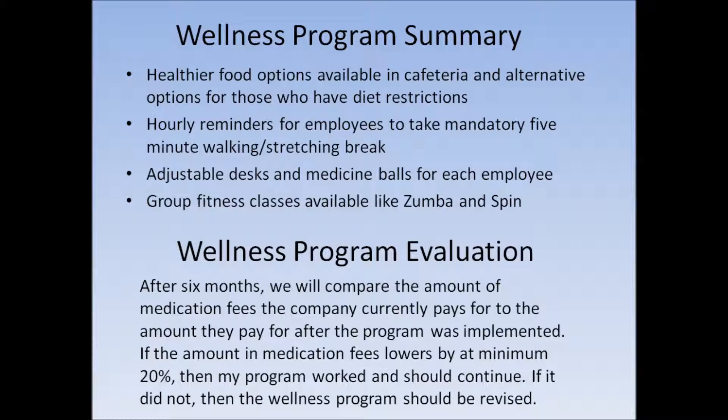For the evaluation of my wellness program, after six months, I will compare the amount of medication fees the company currently pays to the amount they will pay after the program was implemented. If the amount of medication fees lowers by at minimum 20%, then my program worked and should continue. If it did not, then the wellness program should be revised.